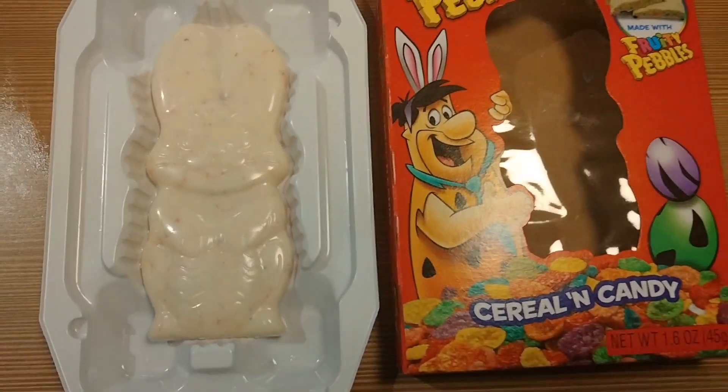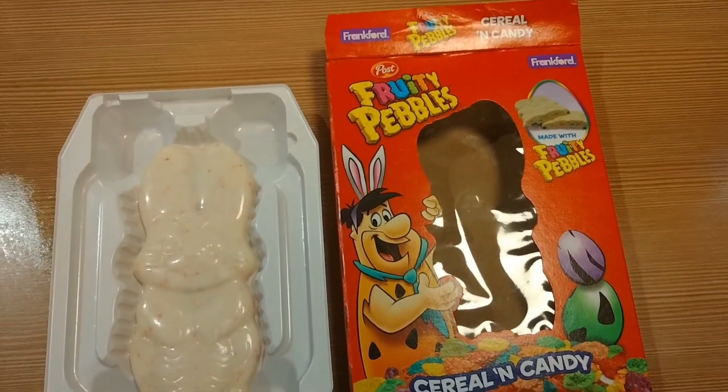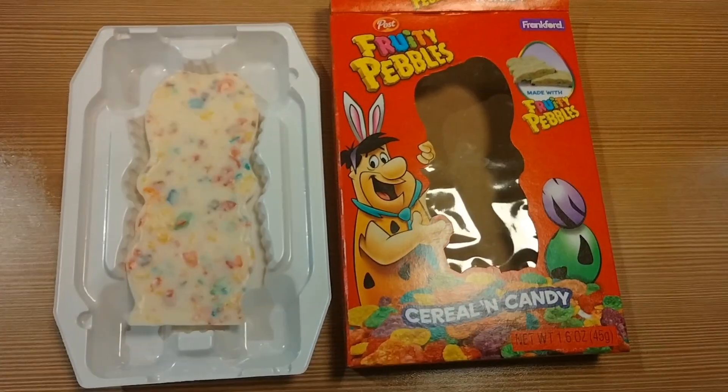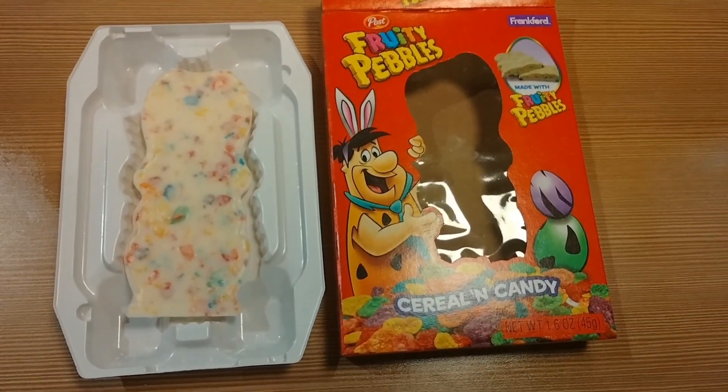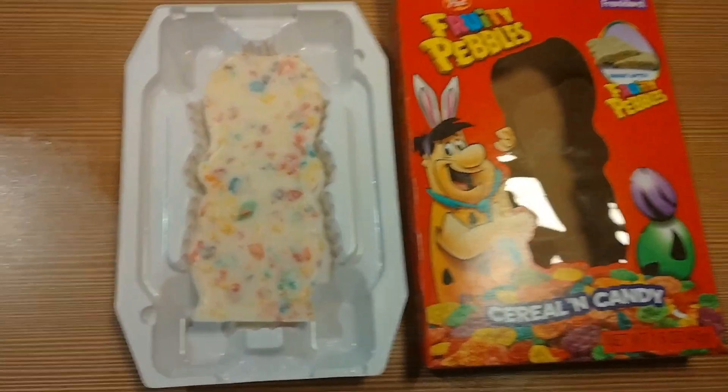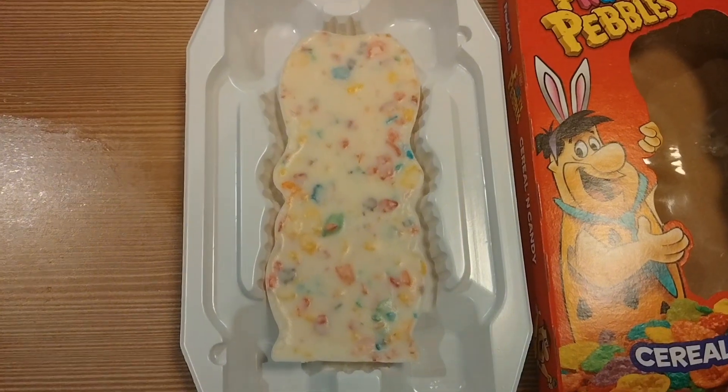I'm fixing to take a bite here to let you know if it's tasty and delicious or not. Here's a glimpse of the other side — the back side of the actual bar itself.